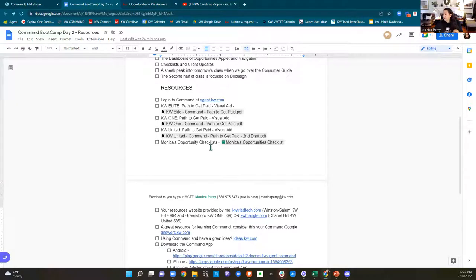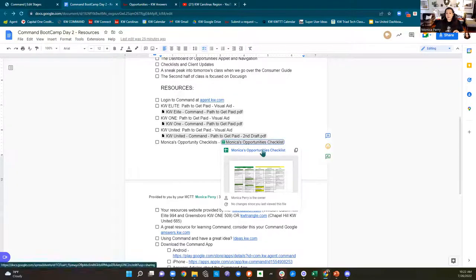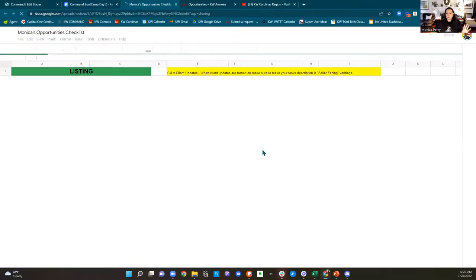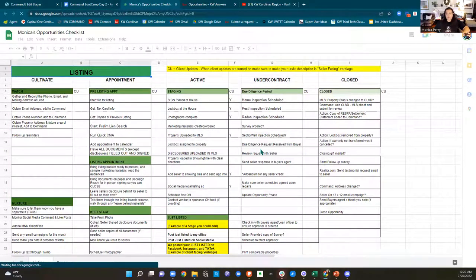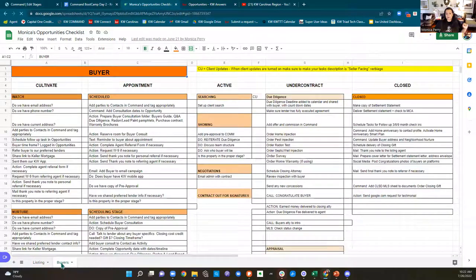For all of you wondering — yes, I did create this checklist list, and yes it is available for you. On your resources guide, it says 'Monica's Opportunity Checklist.' You're going to open it up — it's just a Google sheet. I broke it down just like Command is broken down. We're in the listings one, made it green because the listing pipeline is green. At the bottom, you can switch over to buyers, which is orange.